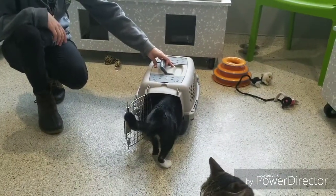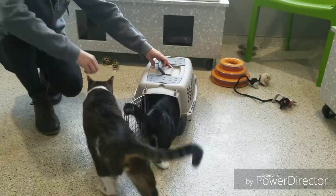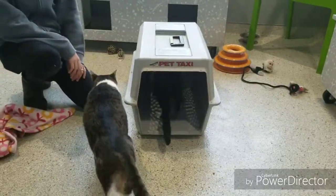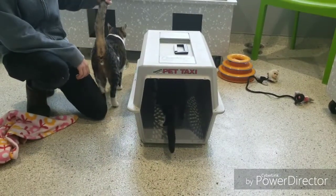Some cats really like toys or catnip, and you can also use those to get cats more comfortable around carriers. Sometimes having the bottom of the carrier act as a bed can allow the cat to get more comfortable with the crate itself.